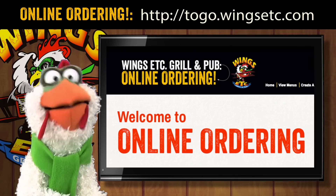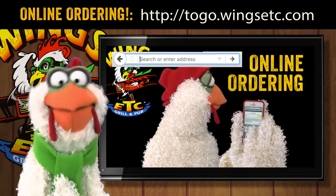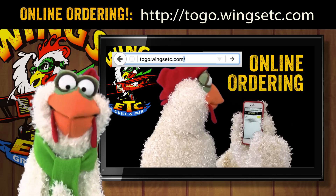Hey, baby! Wings Etc. now offers online ordering! Use your smartphone, tablet, or computer. Visit togo.wingsetc.com.